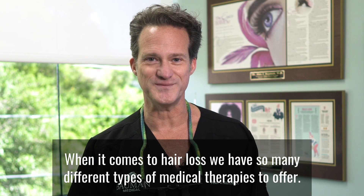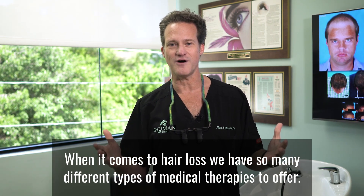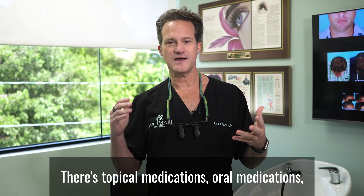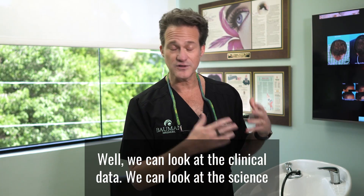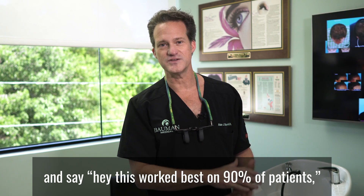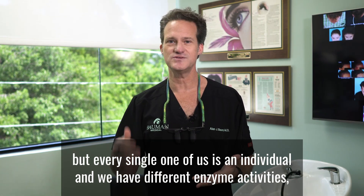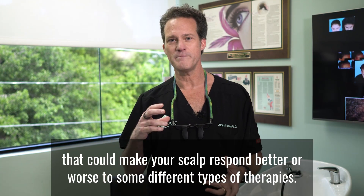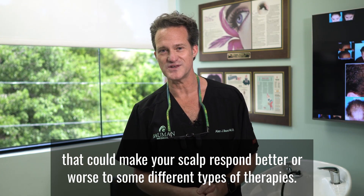We can find out exactly what kind of hair loss treatments will work for you. When it comes to hair loss, we have so many different types of medical therapies to offer — there are topical medications, oral medications. How do you know which one is going to work? We can look at the clinical data and the science, but every single one of us is an individual. We have different enzyme activities, different levels of enzymes in our skin, that could make your scalp respond better or worse to different types of therapies.